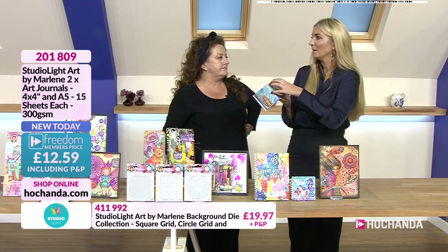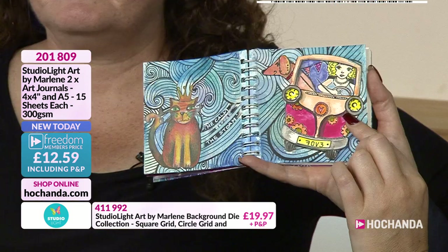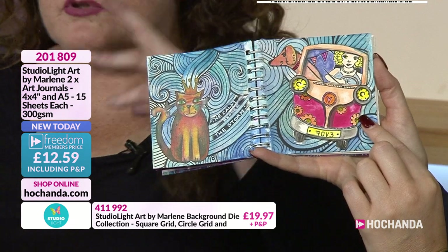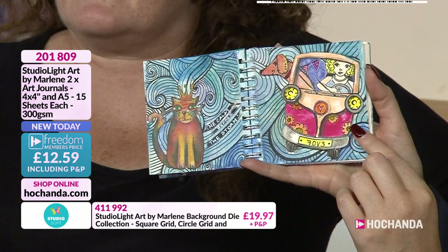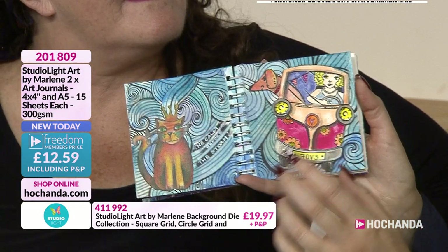I'm just going to put it on the page and not worry about where things go — just plonk. Before that sticks, move things around if you want. Why are you using matte medium as opposed to acrylic glue? It's just easier when you're working quickly and using quite a lot. Key cards work great too. It stops that idea of faffing.